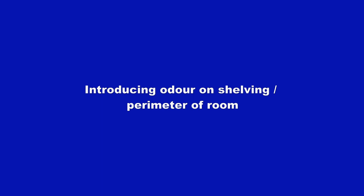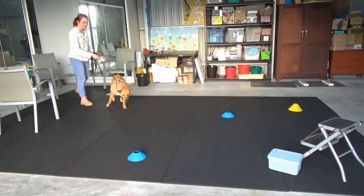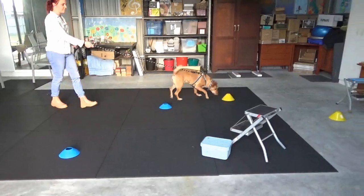This exercise introduces odour on shelving, then on the perimeter or wall of an area. So far our searches have been mainly in the middle of an area. This exercise starts to build the dog's understanding that odour can be on the perimeter of the search area, not necessarily in the middle. Our dogs have previously found odour in a box and on the stool.